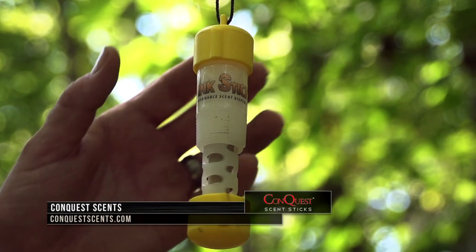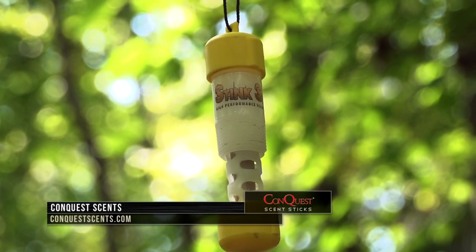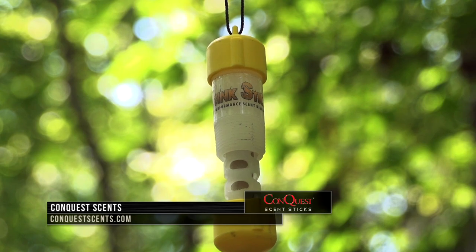And you can find out a lot more by going to Conquest Scents to learn more about their full product line of all the scent aspects out there, both the attractants and the cover scents.